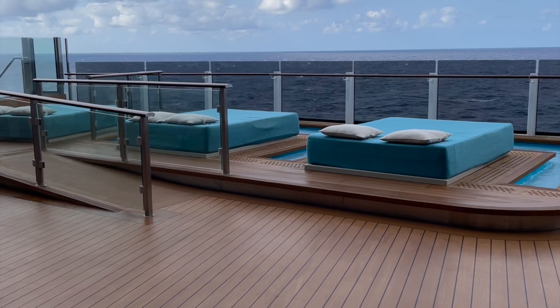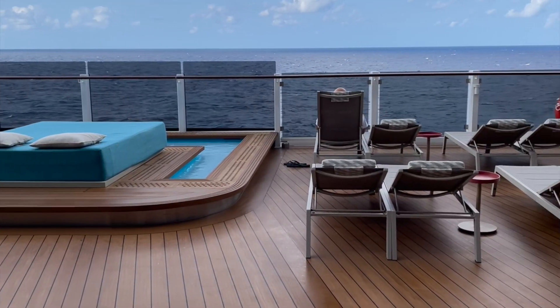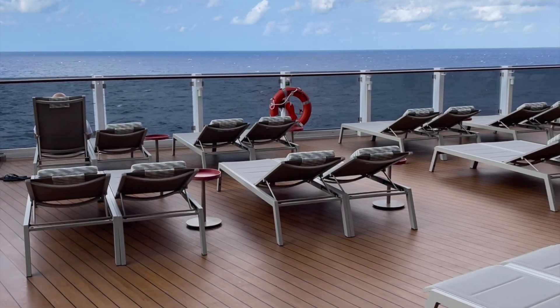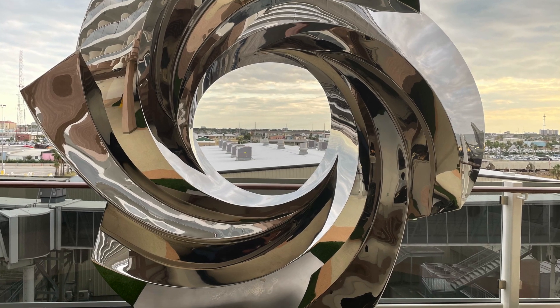The Prima provides a number of places to just relax, enjoy the cruise, and get some sun. Whether it's day beds or loungers, there are little pocket places all over where you can relax. For example, the sculpture garden.